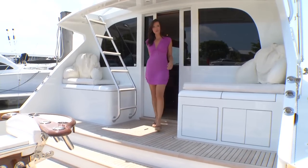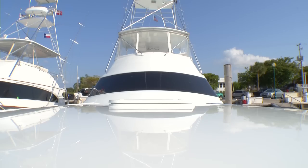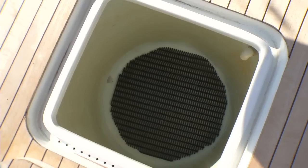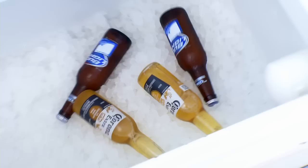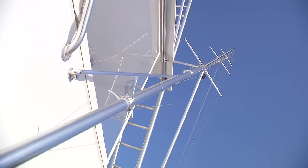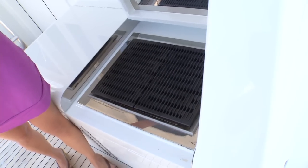Before we head to the bridge, I want to point out why this boat really is a fishing machine. Surrounding the rocket launcher, you'll find two live wells, a refrigerated fish box, an Eskimo ice maker, a freezer, and up top are two rigged triple spreader riggers. And I have to show you this — it's a built-in grill right on deck so you can catch your fish and throw them right on.